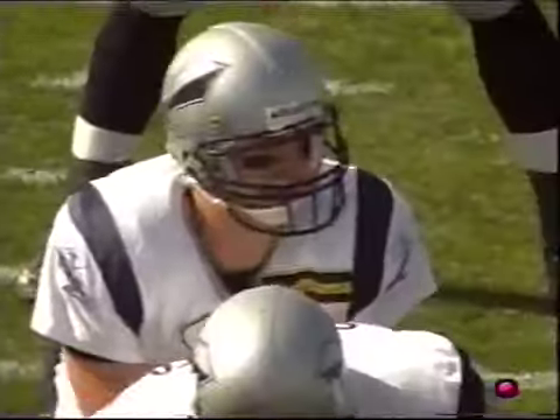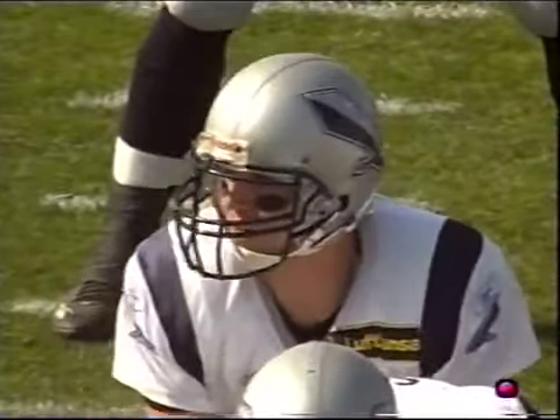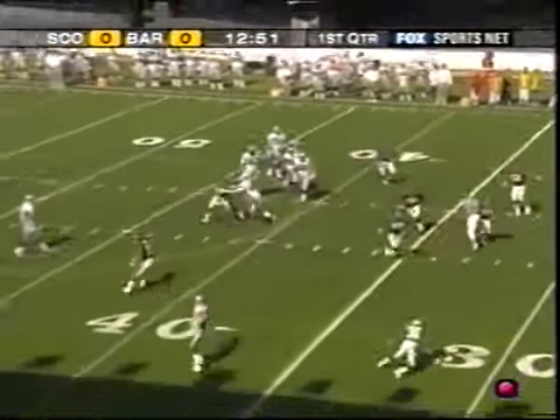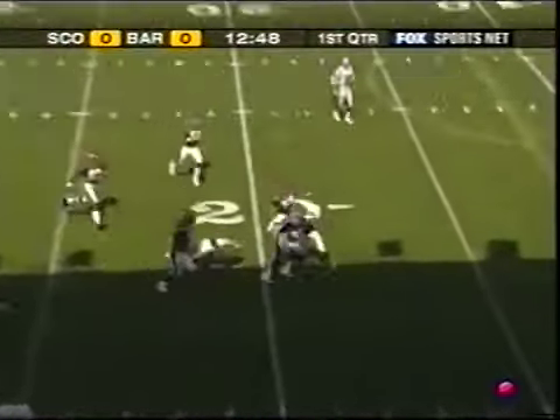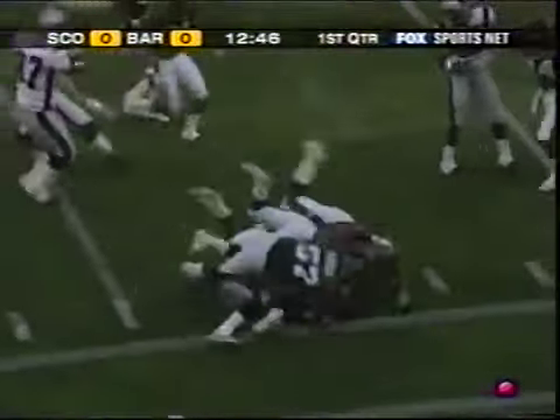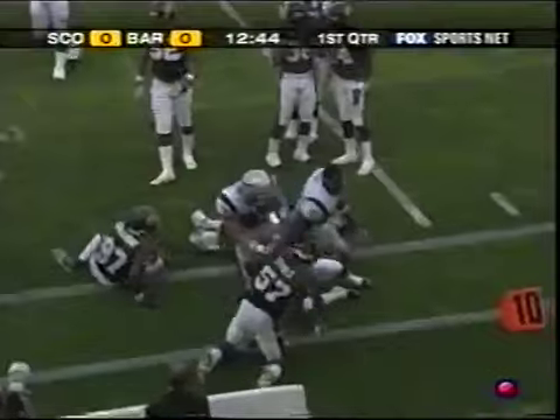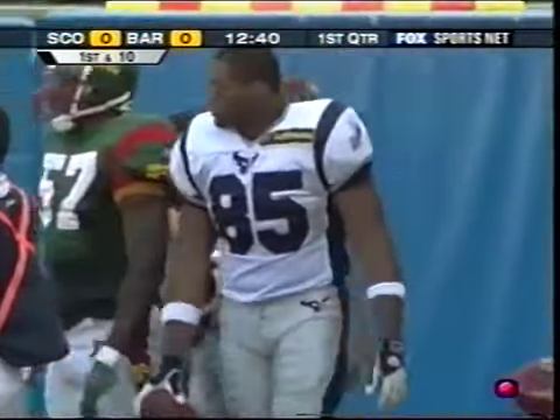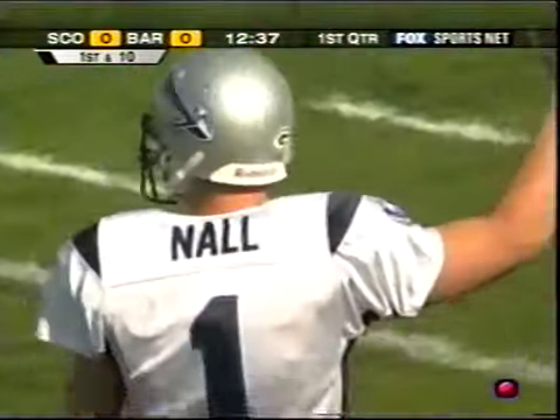Simonton on the bench right now, Maurice Hicks in the backfield. First and 10, Claymores on the move at the Barcelona 38. Nall with plenty of time — man wide open — Rashad Kent, the tight end. Kent's to the 15, down to the 14-yard line. Lost his lid. And the Claymores are picking up where they left off last week.